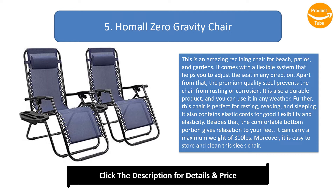This chair is perfect for resting, reading, and sleeping. It also contains elastic cords for good flexibility and elasticity. The comfortable bottom portion gives relaxation to your feet. It can carry a maximum weight of 300 pounds. Moreover, it is easy to store and clean this sleek chair.